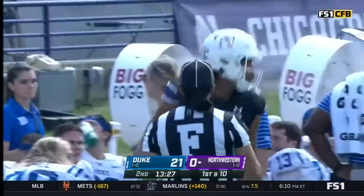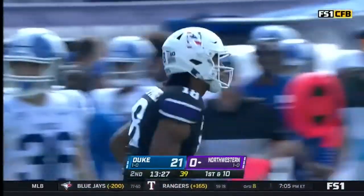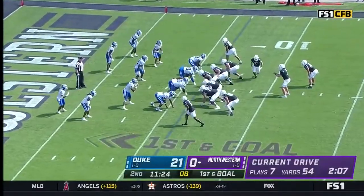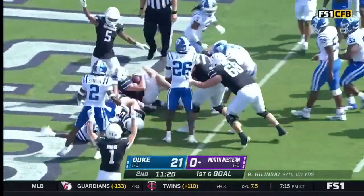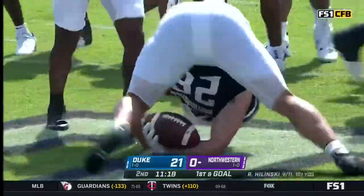Jensen, Hooper, price — a first down for Northwestern! Hall in the backfield. Hall's got it right up the gut — Evan Hall, touchdown Northwestern!